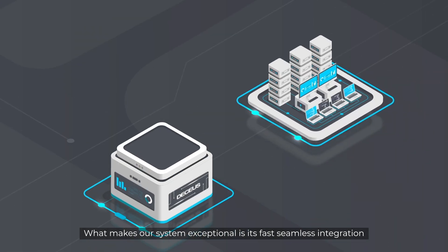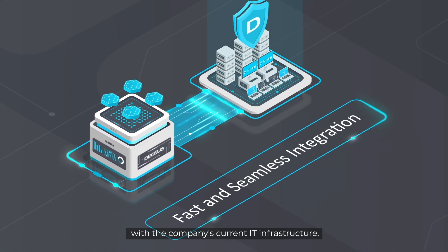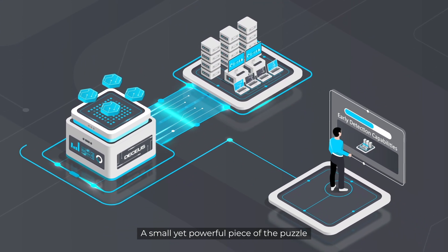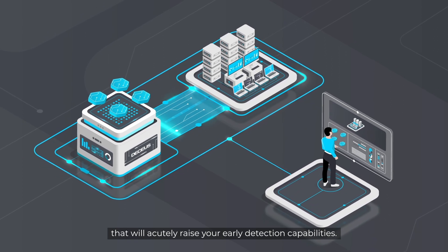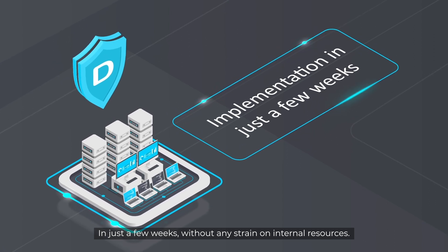What makes our system exceptional is its fast and seamless integration with the company's current IT infrastructure. A small yet powerful piece of the puzzle that will acutely raise your early detection capabilities in just a few weeks, without any strain on internal resources.